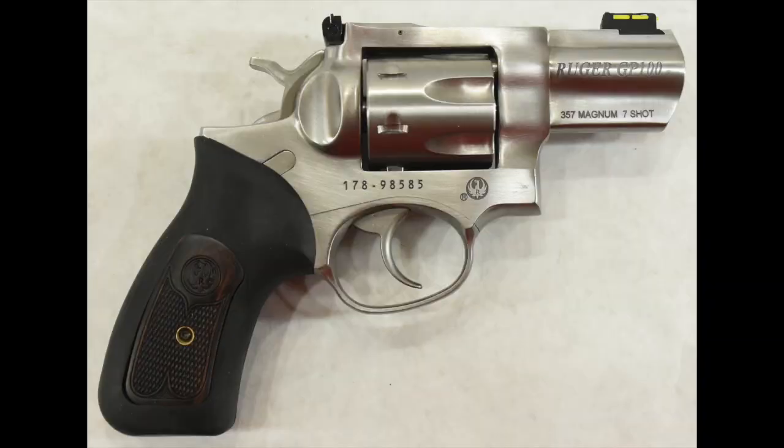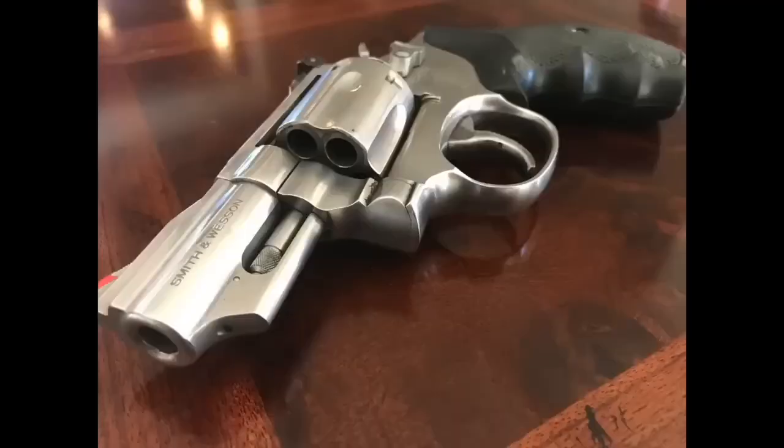Number nine: the Ruger GP100. Some would argue this is one of Ruger's best guns ever made. The GP100 is a very carryable 357 Magnum. Make sure you get the smaller barrel as well as the smaller grip — it has a lot of different grip frames — for carrying purposes. The Ruger GP100 is an excellent choice.